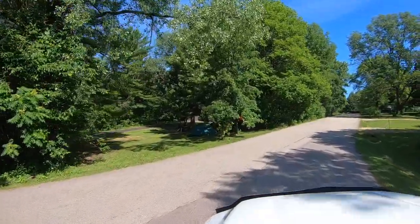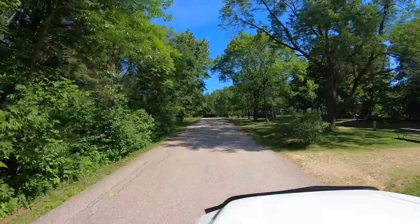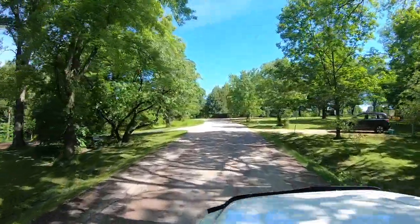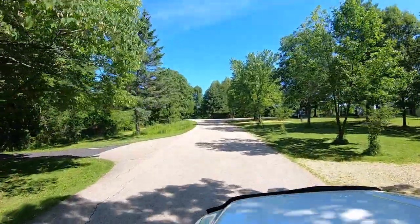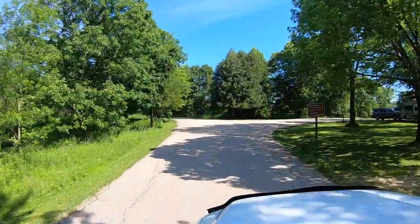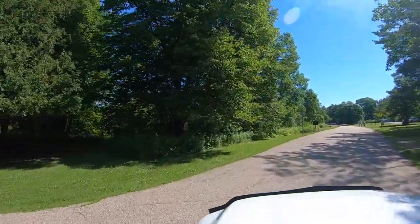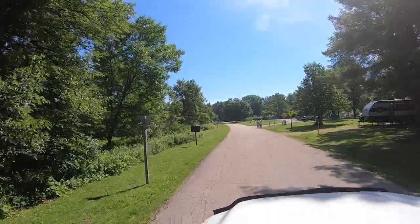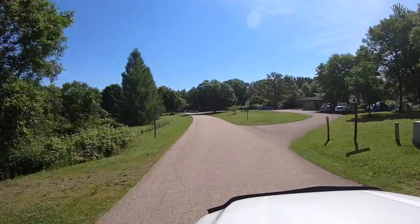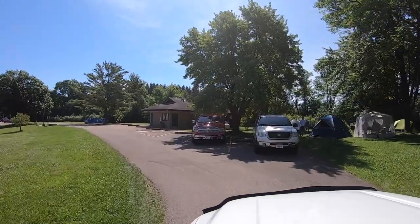As we make our way up the hill, we're going to pass sites 22, 23, 24, and 25 on the right. Turning left would take you down to the non-electric sites 1 through 16, but we're keeping straight north past site 27 and taking a right to head east. That takes us past sites 28 and 29, and we'll turn in towards the main restroom and shower facilities. Site 30 is right next to the restroom and is handicapped accessible.